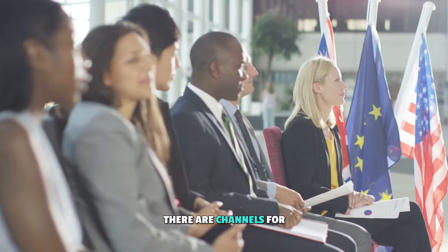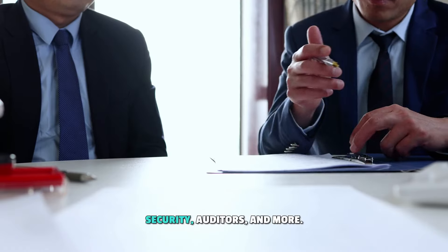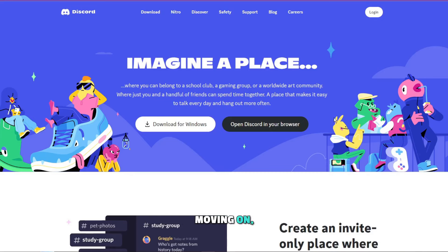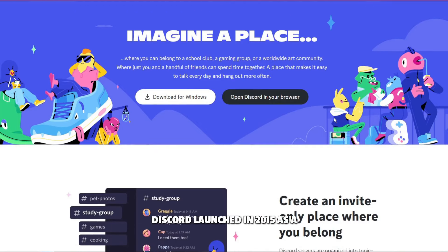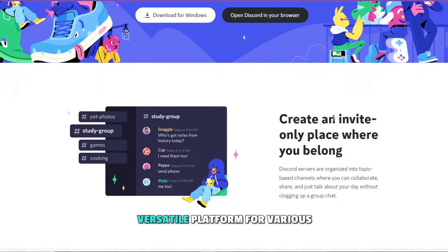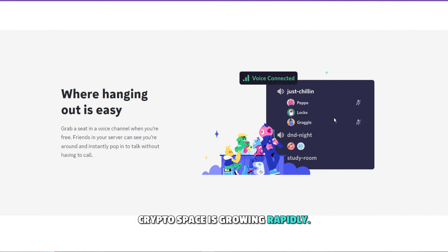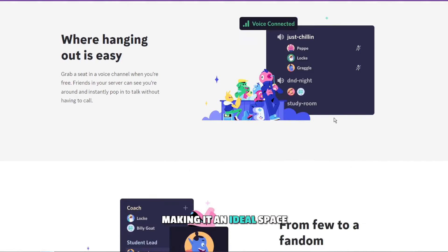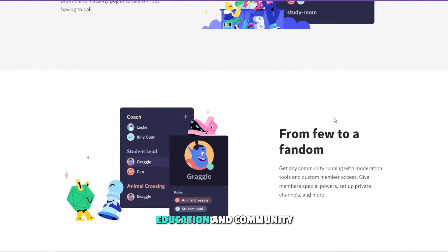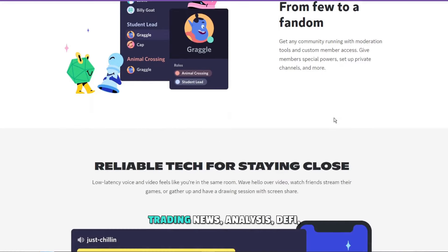Additionally, there are channels for local meetups, events, and sector-specific discussions for developers, security auditors, and more. Moving on, let's discuss our top choice for community engagement and project updates: Discord. Launched in 2015 as a messaging service for gamers, Discord has evolved into a versatile platform for various communities, and its use in the crypto space is growing rapidly. Discord is home to channels with tens or even hundreds of thousands of followers, making it an ideal space for information, education, and community building. You can find Discord groups for everything imaginable — trading, news, analysis, DeFi, and more.